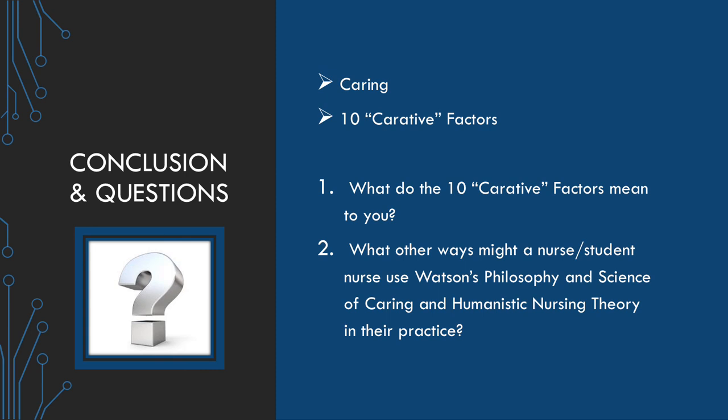My two discussion questions are: one, what do the 10 carative factors mean to you? And two, what other ways might a nurse or a student nurse use Watson's philosophy and science of caring and humanistic nursing theory in their practice?